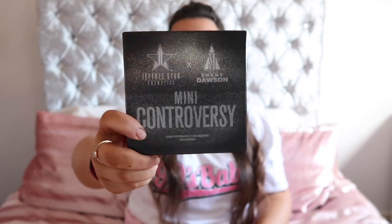Don't forget I've got a little giveaway going on — I'm giving away the Jeffree Star and Shane Dawson mini Controversy Palette. All you have to do is like, subscribe, and comment a Twitter, Instagram, or email so that I can contact you if you win. The winner will be announced when I hit 500 subscribers, so the sooner we get there, the sooner I can announce the winner.